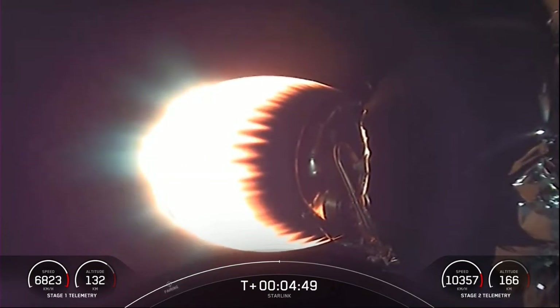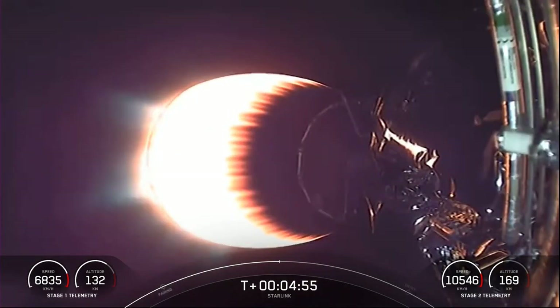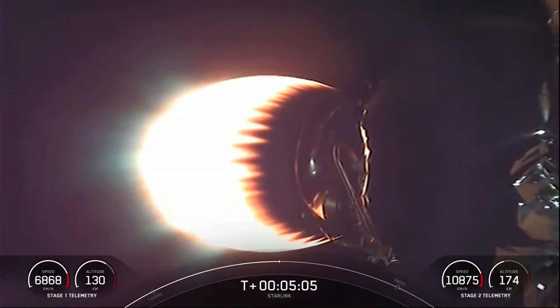If you're just catching up with us, we had a successful launch of Falcon 9 from Vandenberg Space Force Base, SLC-4E, and you're looking at a live view of Falcon 9's second stage as it delivers our Starlink payload to orbit. Both stage one and stage two are on nominal trajectories, with stage one cruising back to our drone ship in the Pacific Ocean.